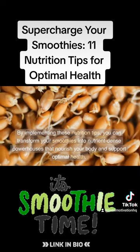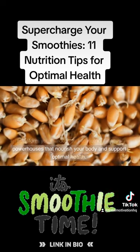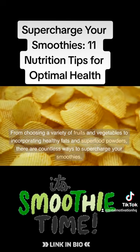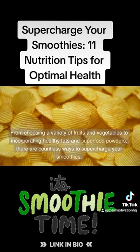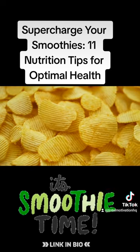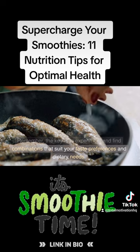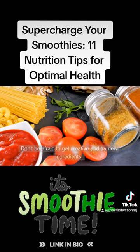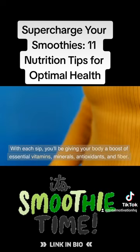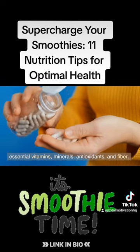By implementing these nutrition tips, you can transform your smoothies into nutrient-dense powerhouses that nourish your body and support optimal health. From choosing a variety of fruits and vegetables to incorporating healthy fats and superfood powders, there are countless ways to supercharge your smoothies. The key is to experiment and find combinations that suit your taste preferences and dietary needs. Don't be afraid to get creative — with each sip, you'll be giving your body a boost of essential vitamins, minerals, antioxidants, and fiber.